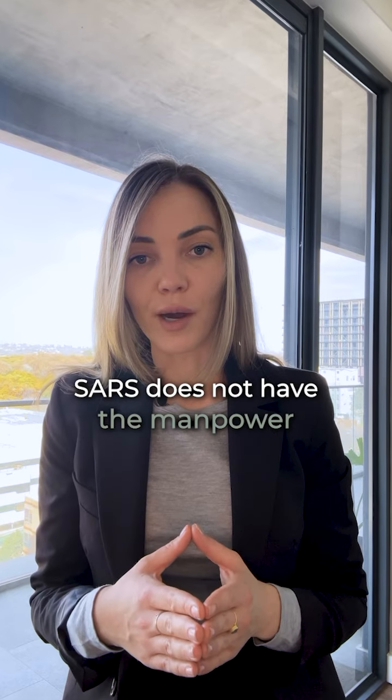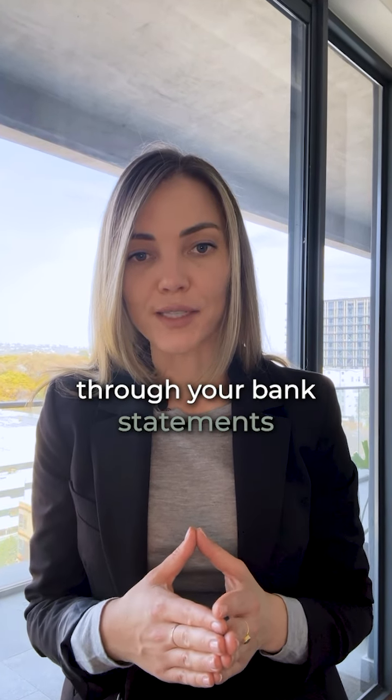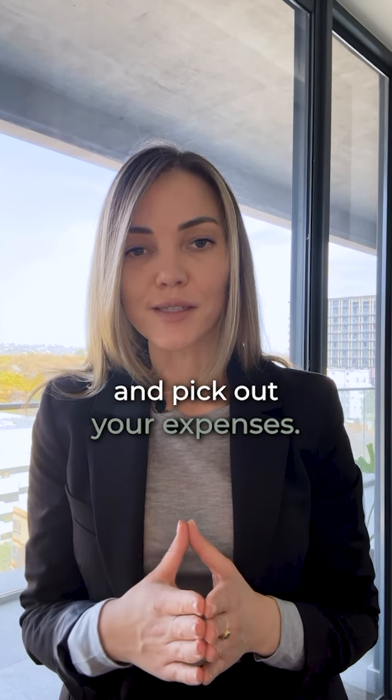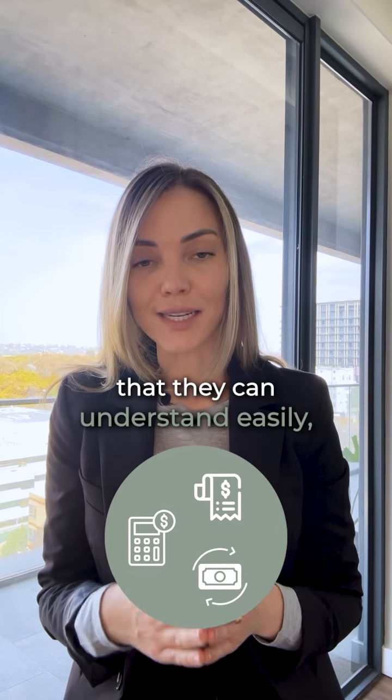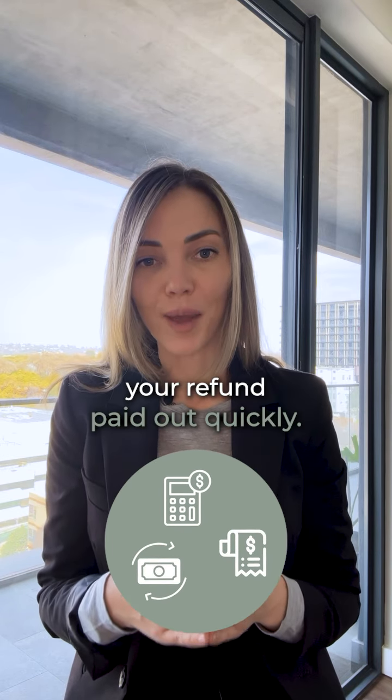SARS does not have the manpower or the desire to sift through your bank statements and pick out your expenses. You need to collate all your information in a way that they can understand easily if you want to get your refund paid out quickly.